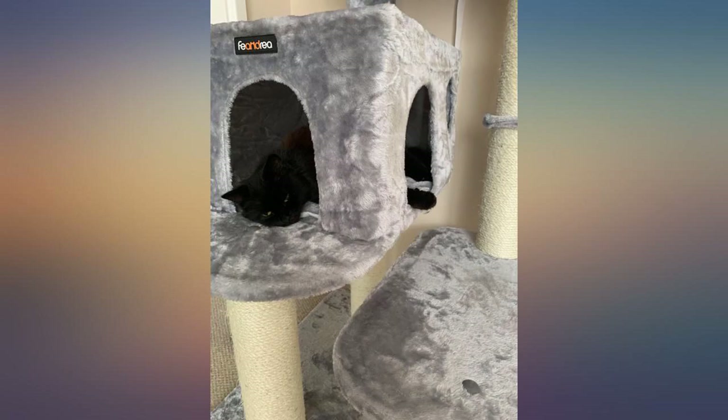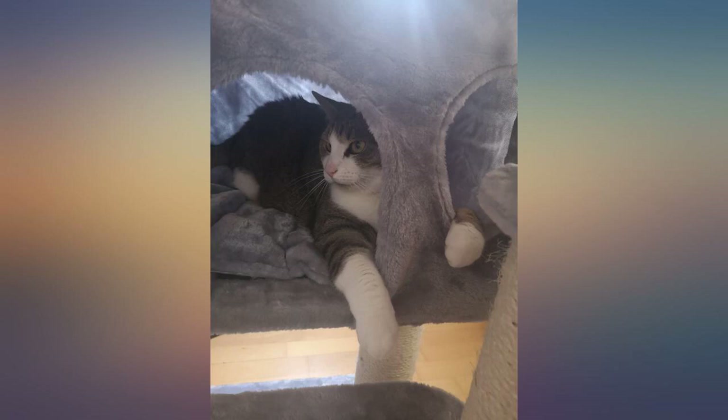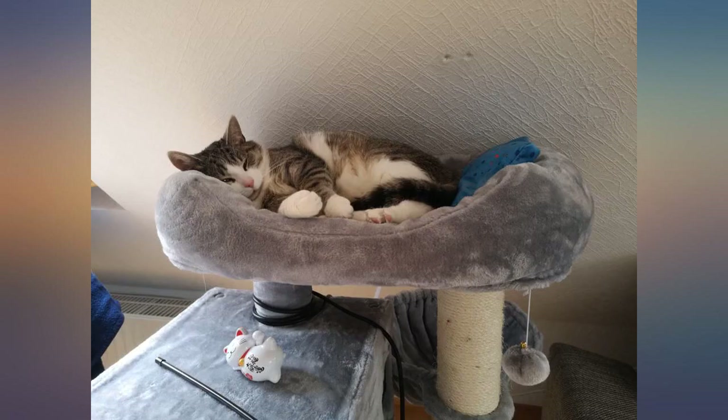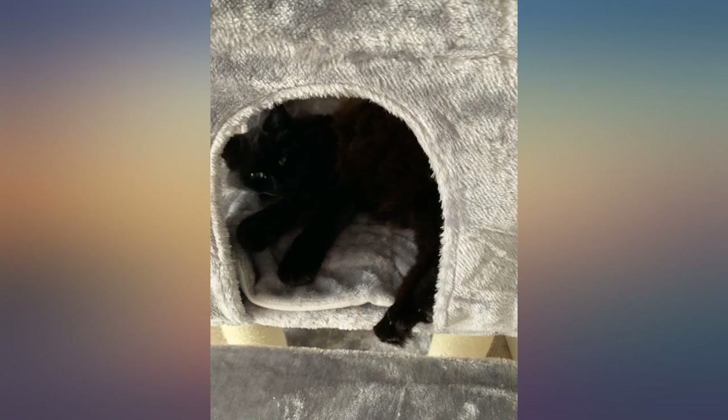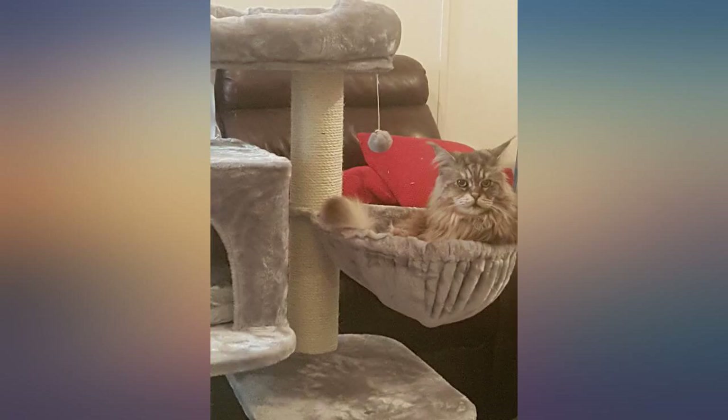Very happy with this cat tree — it is much sturdier than our old one and doesn't wobble when one of the cats jumps up onto the top perch. The fabric is really soft and snuggly too. It took our cats a while to use it but now they sleep soundly for hours. Perfect size for my Maine Coon — good quality and sturdy. Very happy with this purchase and highly recommend. My cat is also very happy and is never off it.